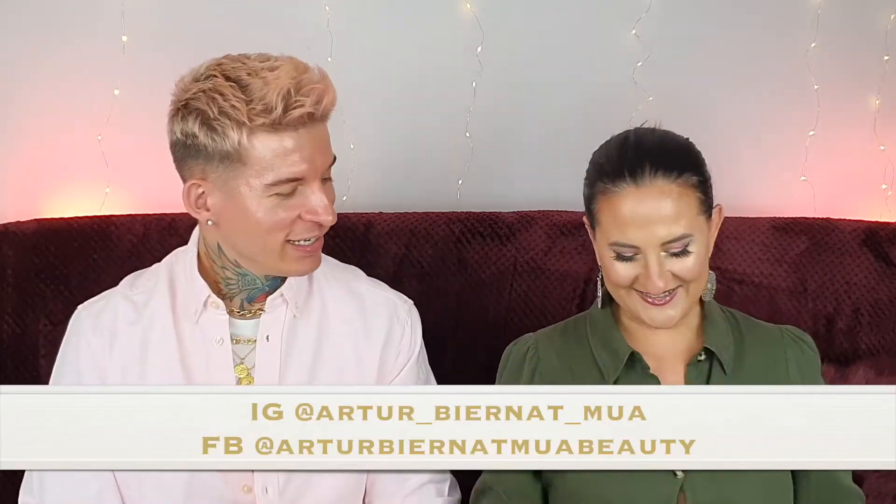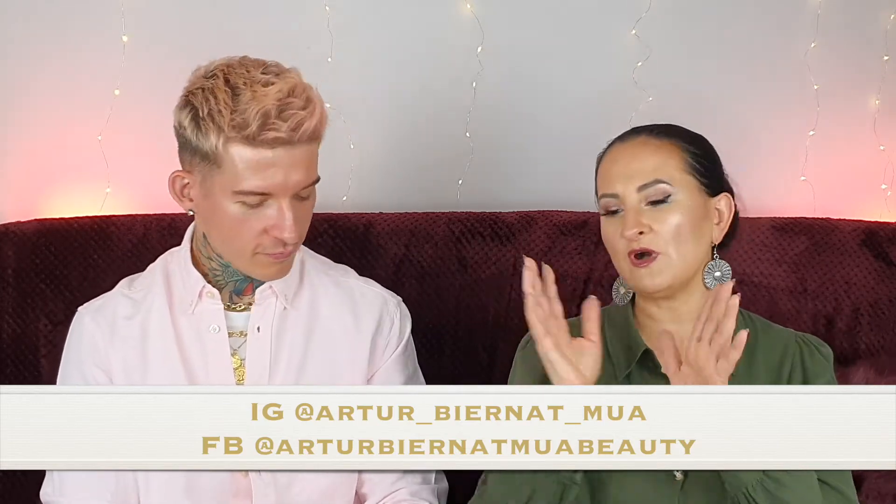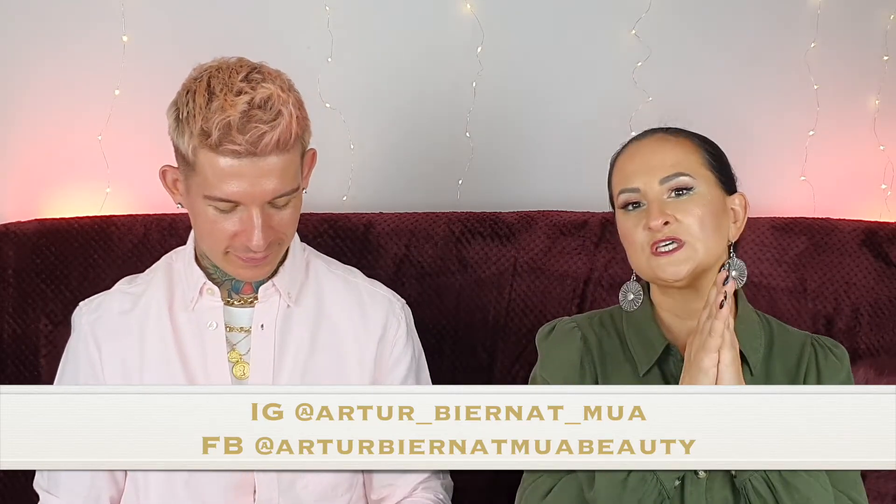Hi everybody! Welcome back to Random Lifestyle Vlog! Welcome to another episode with Avtold! So yeah, as usual we're going to unbox Look Incredible and Cohorted September boxes.